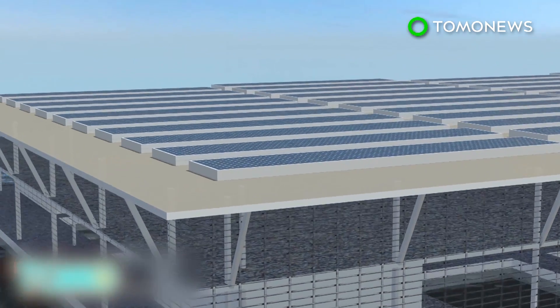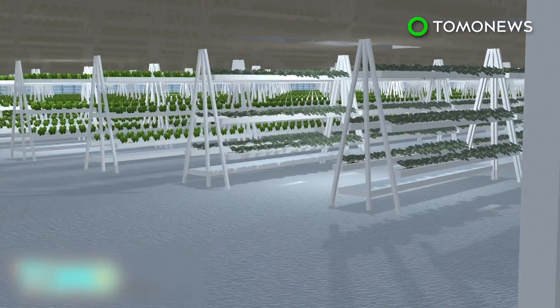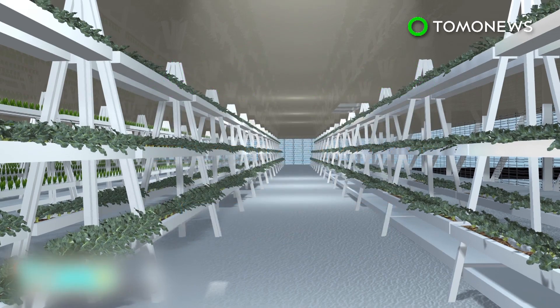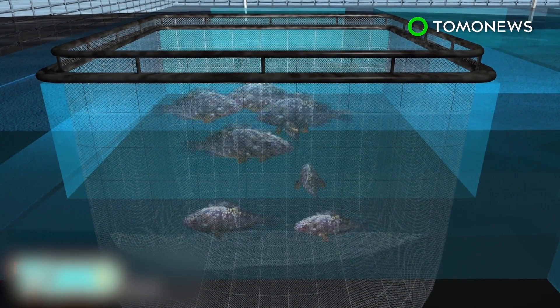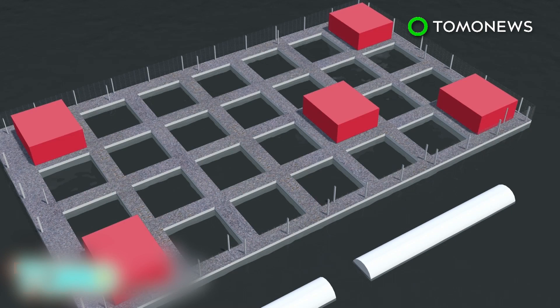Other renewable energy technologies, such as micro-wind turbines, may also be added. The second level is a greenhouse for the vegetables, which are grown without soil under the hydroponic system. The plants receive natural light from the skylight opening. The ground level is used as a fish farm on the open sea, and features a fish egg hatchery, a slaughterhouse and a storage room for the fish.